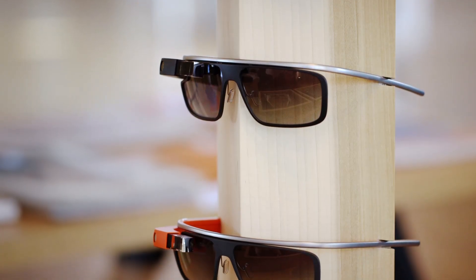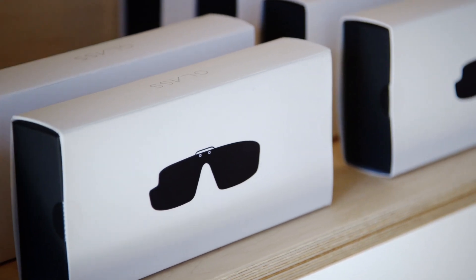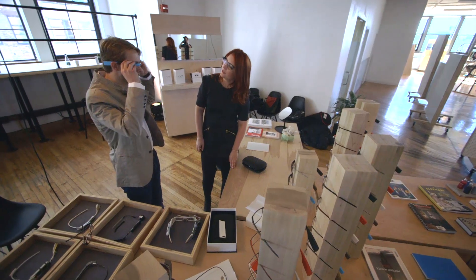Google has a list of eye care professionals it recommends. But it's not the massive expansion of the Glass Explorer program that many have been waiting for, and though the four frames are pretty good, they're certainly not going to appeal to every person's tastes. The glasses are surprisingly comfortable, and just slightly less weird looking than Glass on its own.